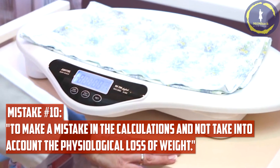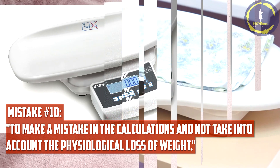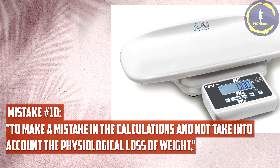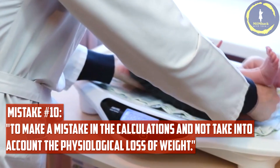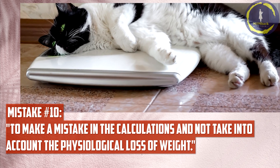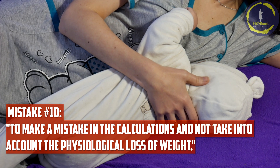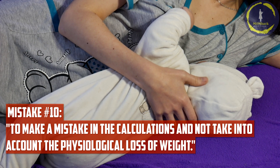Mistake number ten: making a mistake in the calculations and not taking into account the physiological loss of weight. Babies often lose a small amount of weight in the first days after birth, up to 10%. It's essential to consider this physiological weight loss during control weighing. For example, a baby was born with a weight of 3,250 grams; on the second day he weighed 3,100 grams; in a month, 3,700 grams. So the increase for a month was 600 grams. These are correct calculations.